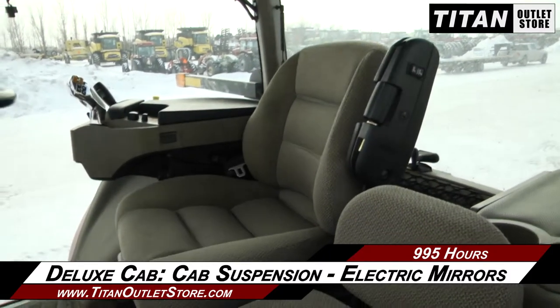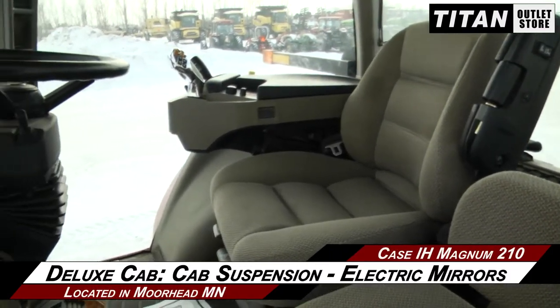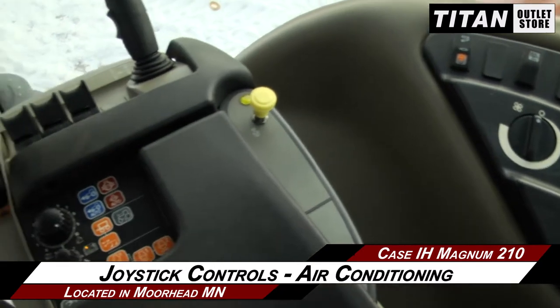And up to the Deluxe Cab, which features cab suspension and electric mirrors, along with joystick controls and air conditioning.